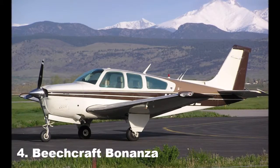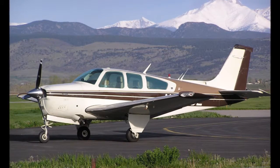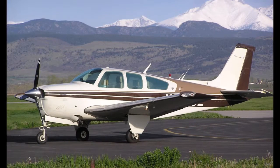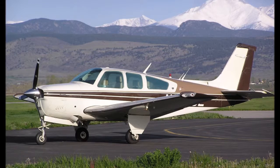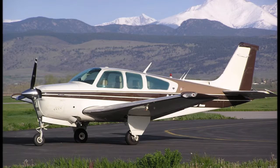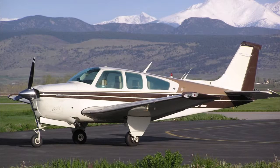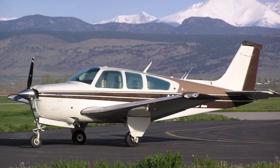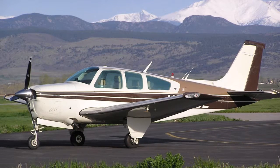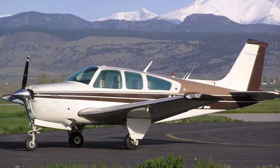Introduced in 1947, this six-seater single-engine aircraft was developed by Beechcraft and has been continuously in production longer than any other airplane in history. There are currently over 17,000 of them that have been built. The Bonanza can be configured to have either a V-tail or the conventional T-tail. It has a unique feature known as the bungee system, which interconnects the yoke and rudder pedals to assist the pilot in keeping the aircraft in coordinated flight during turns. It is especially useful on crosswind landings.